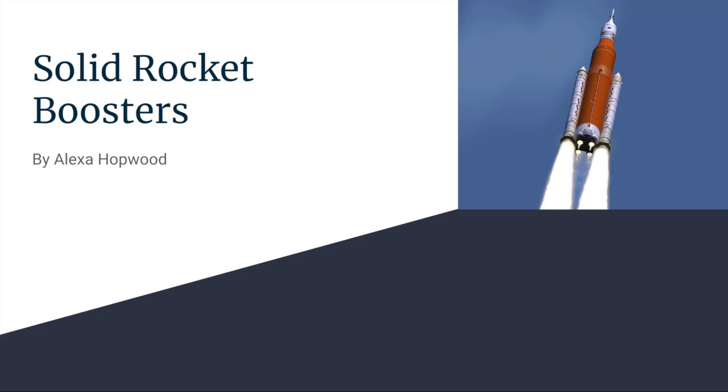Ever since the first rocket launched in 1957, people have been expanding and improving the idea. One such innovation is the solid rocket booster. What is it, you may ask? The solid rocket booster is a reusable motor that is used to launch a rocket into space.